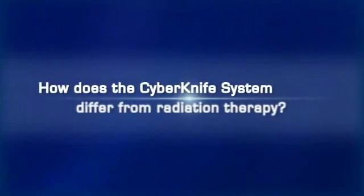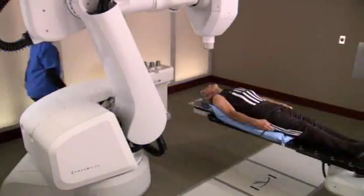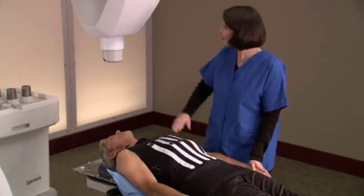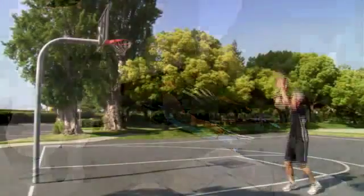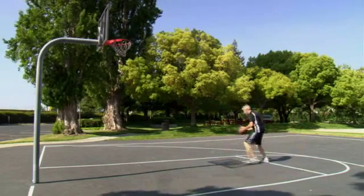How does the CyberKnife differ from radiation therapy? Unlike conventional radiation therapy, which delivers low-dose radiation in 30 to 45 treatments, CyberKnife radiosurgery delivers high-dose radiation in one to five treatments, vastly reducing treatment time and allowing minimal interruptions to the patient's daily life. After CyberKnife treatment, I was able to get back to my normal activities and my lifestyle almost immediately.